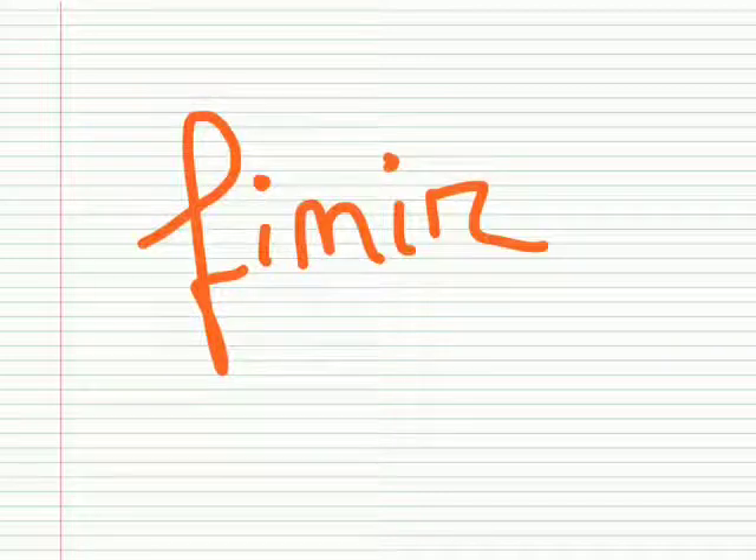Bonjour à tous and welcome to Learn French with me. In this lesson we'll see together the way to conjugate the verb 'finir', to finish or to end. It's quite interesting because you can see that here you get this '-ir', and it's an indication that this verb belongs to the second group of verbs. Not all verbs ending with '-ir' will belong to this group, but at least this one does.